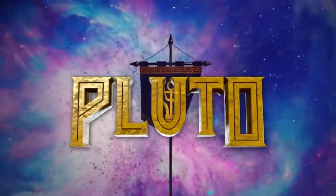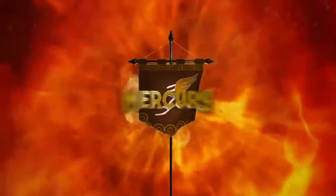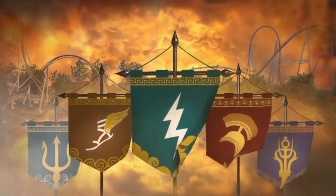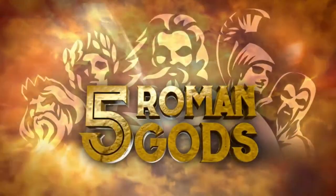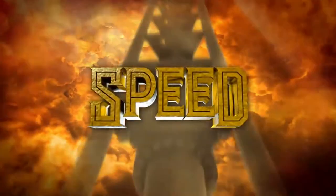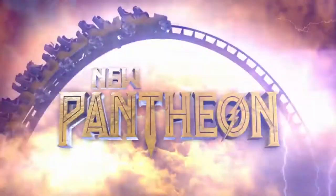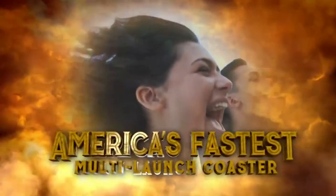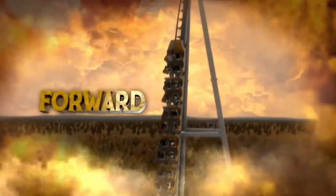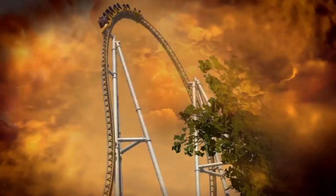2020 is shaping up to be quite the excellent year for new roller coasters, and here we have another official announcement for yet another project that we already knew quite a bit about. We did get some more concrete information with this announcement — Busch Gardens Williamsburg just recently announced their new Pantheon Intamin multi-launch coaster coming in 2020.